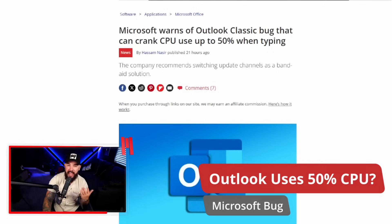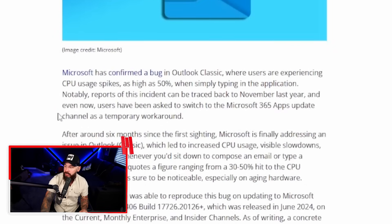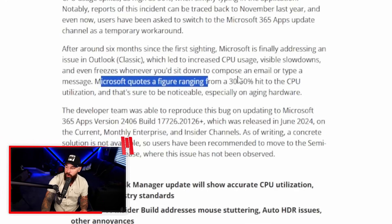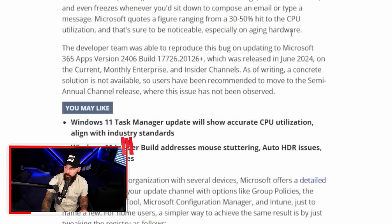Microsoft just confirmed the most interesting bug I've seen in a long time — in Microsoft Outlook Classic, this cranks your CPU to 50% just for typing. Not gaming, not rendering, just typing. Microsoft has confirmed a bug in Outlook Classic where users experience CPU usage spikes as high as 50% when simply typing. After around six months since the first sighting, Microsoft is finally addressing the issue, which led to increased CPU usage, slowdowns, and even freezes whenever you'd sit down to write an email. Microsoft quotes a figure ranging from 30 to 50% hit to CPU utilization.